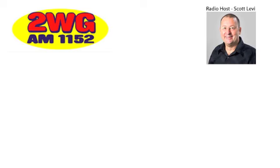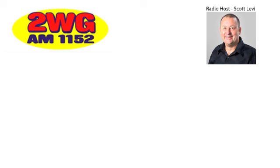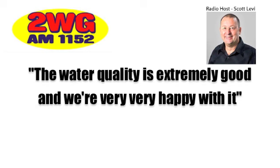That's right, Scott. The fish are looking a lot better. We're getting fewer losses — if anything the losses have dropped by about 80 percent, and when you consider the thousands of fish that we carry at a time, that's a big saving for us. The water quality is extremely good and we're very, very happy with it.